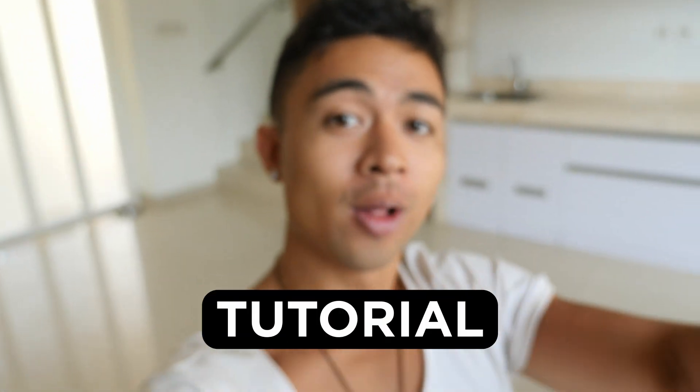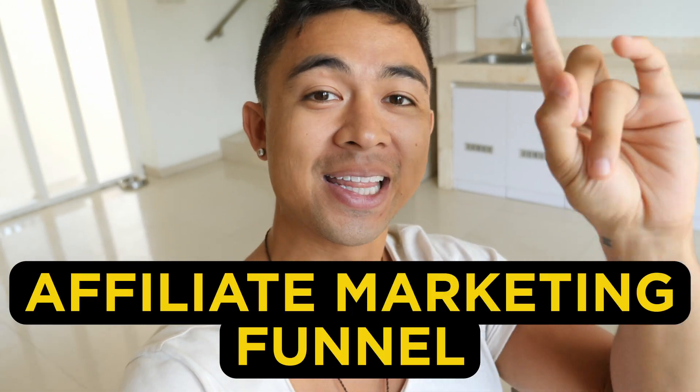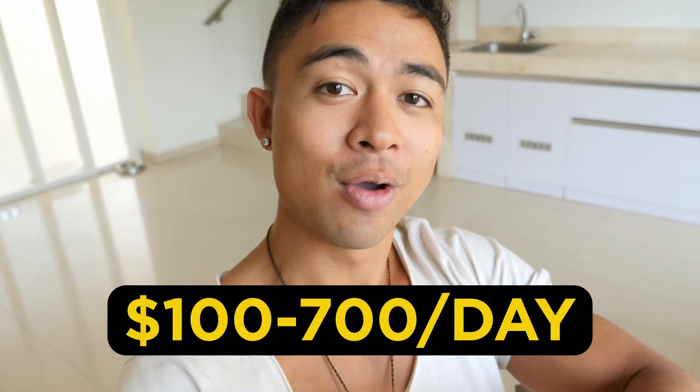In this video, we're revealing a step-by-step tutorial on how to build an affiliate marketing funnel in less than 10 minutes, and how complete beginners are earning $100 to $700 a day with no experience with this funnel. More with that after the intro.